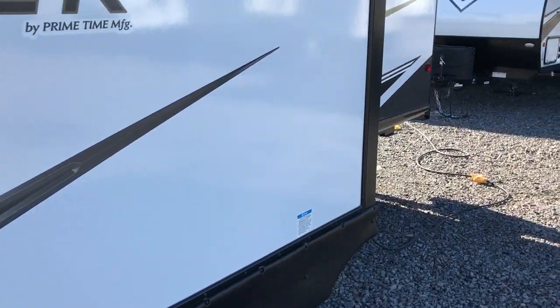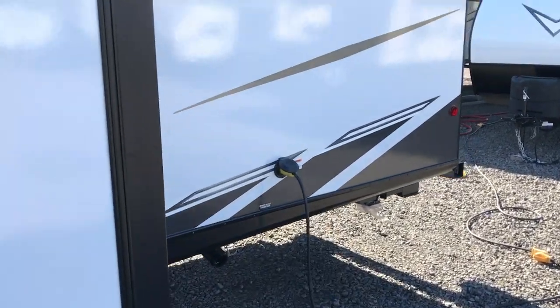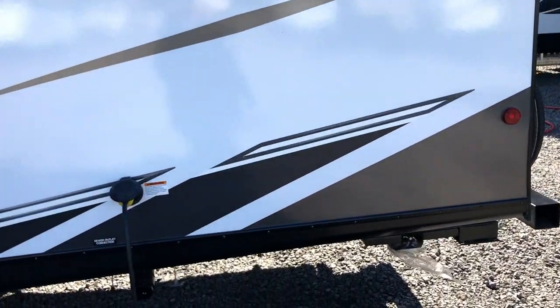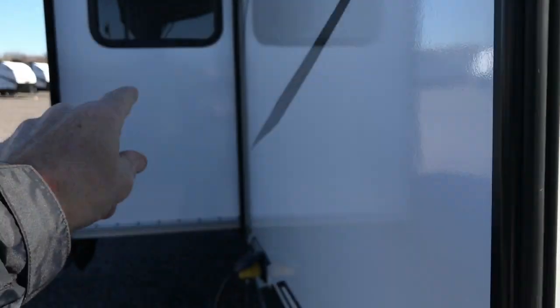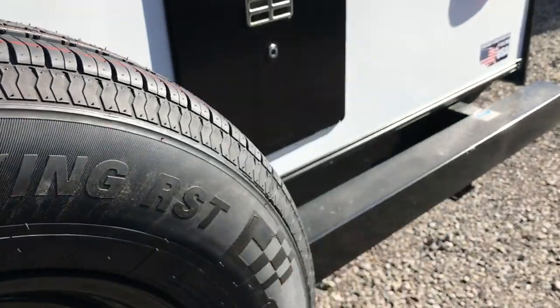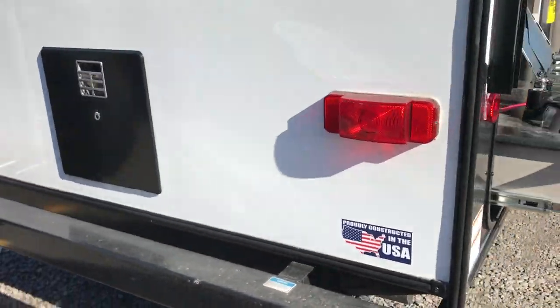I'm going to walk around and show it to you. They completely updated the look of these things. The lamination process is awesome — even the back wall, your slide walls, that slide roof, everything is laminated. Very well-built travel trailer.